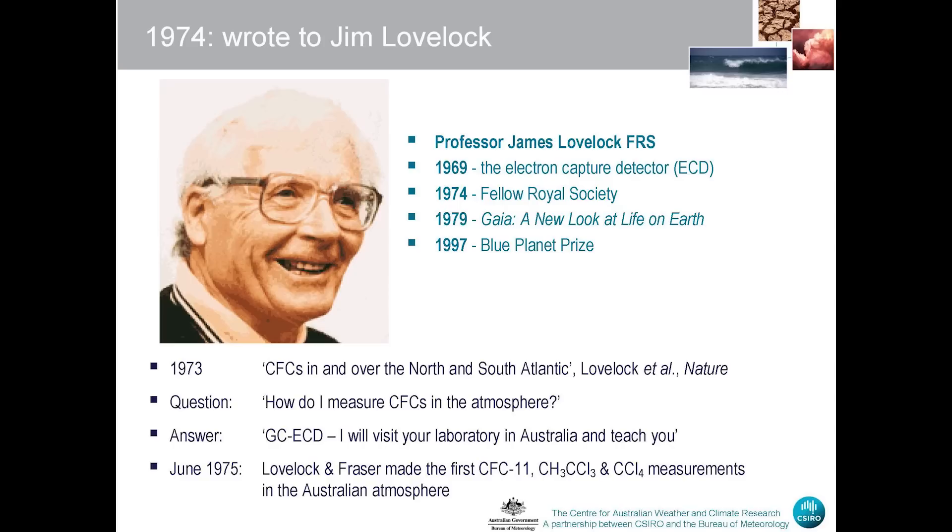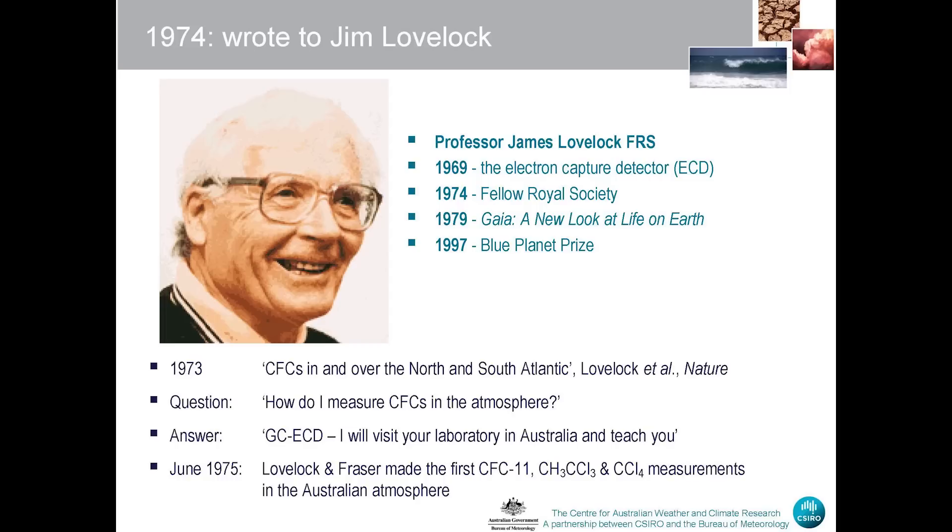My question to Jim was: how do I measure CFCs, since I've got this job where they expect me to measure them? His answer was that you use gas chromatography with an electron capture detector — which was the detector he invented a few years before. And not only that, he said he'd visit our lab and teach me how to do it. So he came and visited our lab in June of 1975, brought the instrument in his suitcase, and we made the first measurements of CFCs, methylchloroform and carbon tetrachloride — all important ODSs — in the Australian atmosphere in June of 1975.